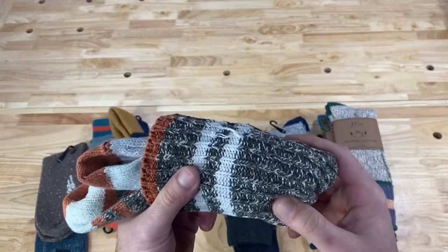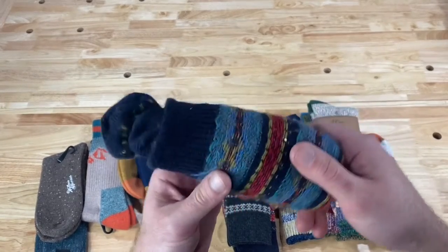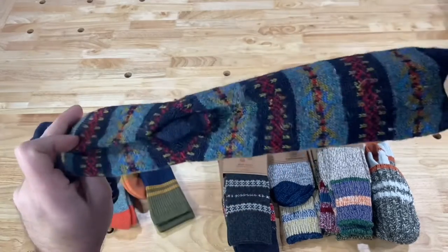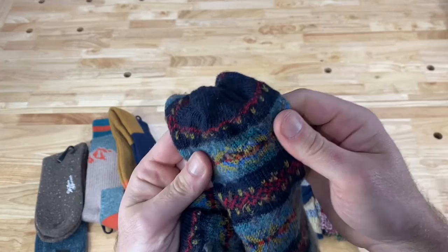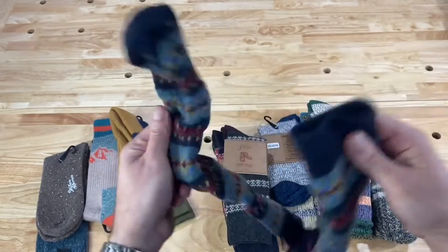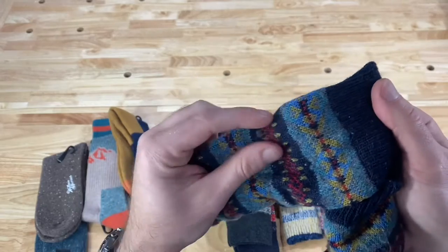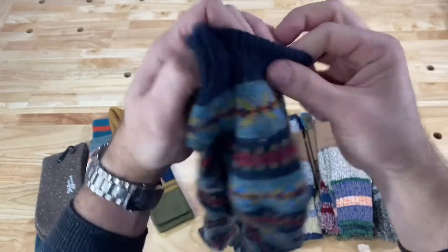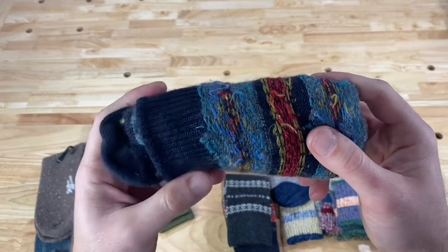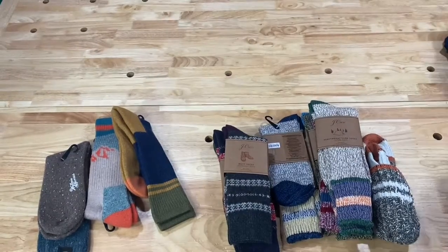Cotton camp socks are not the best for insulation — basically no insulation — but they're excellent at absorbing moisture and they're very durable and comfortable in terms of moisture absorption. Wool, on the other hand, is extremely good at insulating and it insulates even when wet, which is a major advantage. But the disadvantage is it's just not as durable. These J.Crew wool socks are about five years old and there are a lot of advantages, but a lot of disadvantages as well.